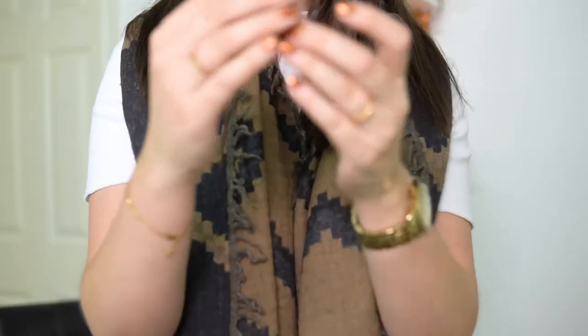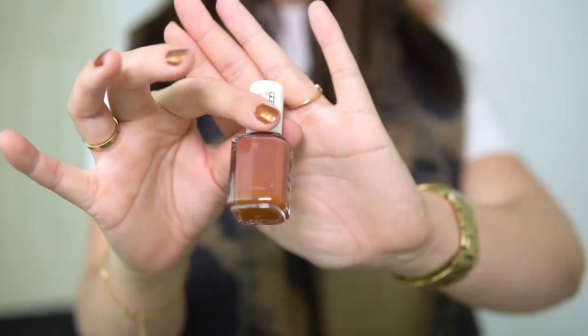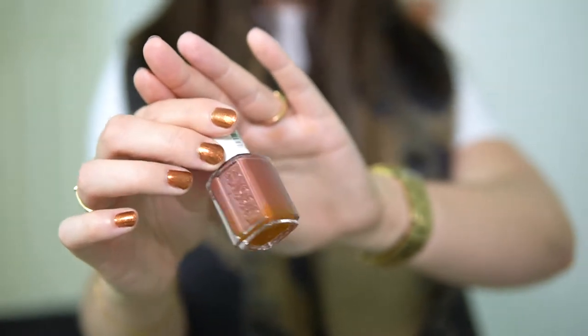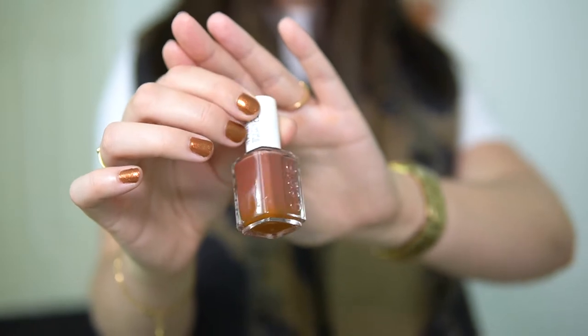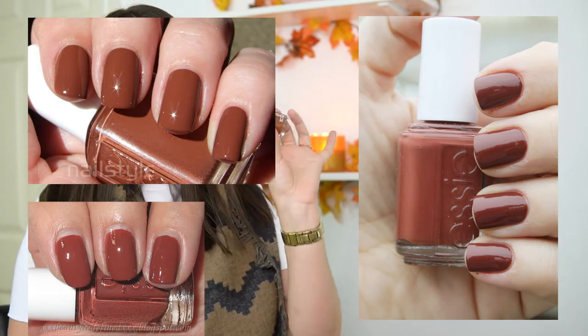This next polish is an Essie polish and I don't know if it's from a previous fall collection or part of their permanent line now. It's in the shade Very Structured. Basically it looks like the color I'm wearing if it wasn't a shimmer. On camera it looks a little bit more chocolatey brown, but it's more of an orangey brick color. With those super warm neutrals for fall, this is stunning to wear. I'll try to find swatches on different skin tones. I think it's so beautiful for fall.